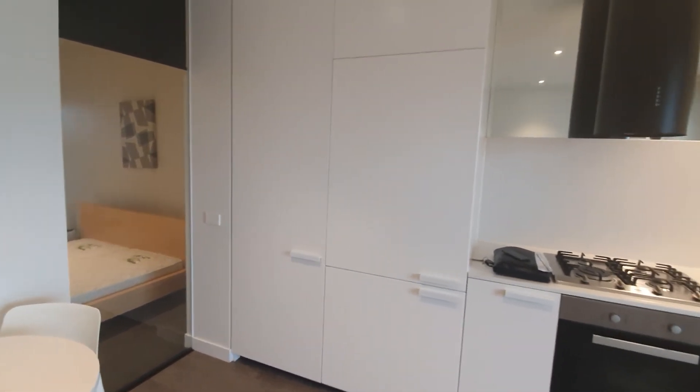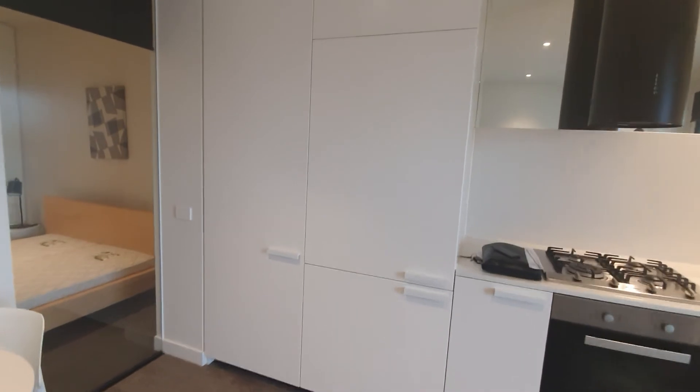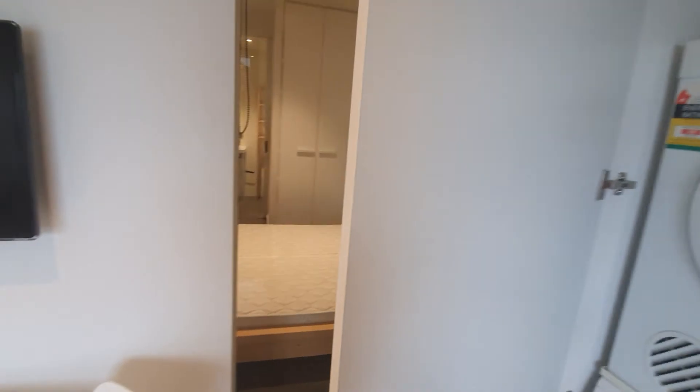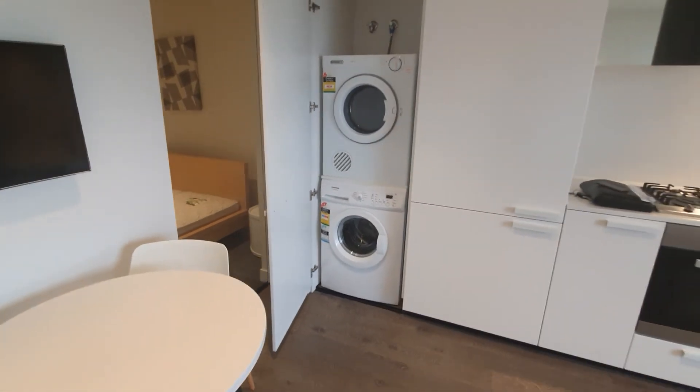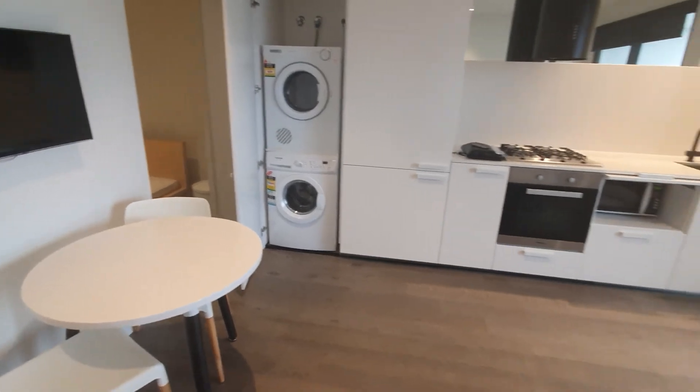So, you have an integrated fridge over there and you've got laundry — it comes with a dryer and a washing machine. And all the furniture you've seen in this video are included in the property.